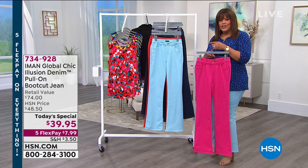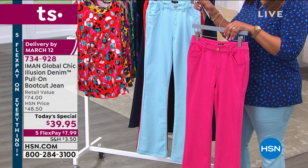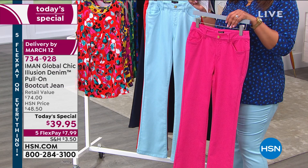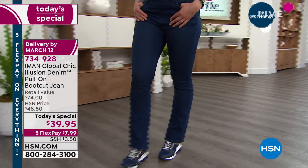This today's special is special because this is new fabrication in the industry — high-end designers are now doing this fabrication. The fabric is 75.9% cotton, 22.1% poly, and 2% elastane. This type of fabrication is so stretchy, so forgiving, and the seaming detail is what Iman did to elevate this. High-end designers are charging several hundred dollars for jeans using this same fabrication.